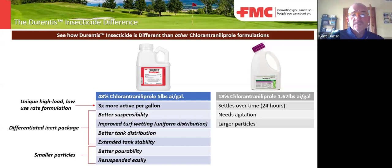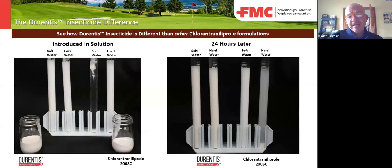With that increased active ingredient concentration, the product itself is milled finer than other chlorantraniliprol products on the market, and the inert package is better — so it gives you longer tank stability and gets into the plant better. This slide shows Durentis versus the competition in soft and hard water, and you can see that due to that finer milling and better inert package, Durentis dissolves better in the tank than the competition.